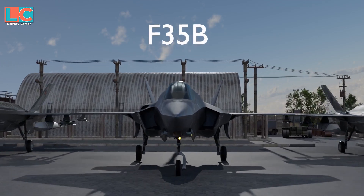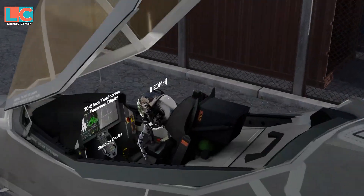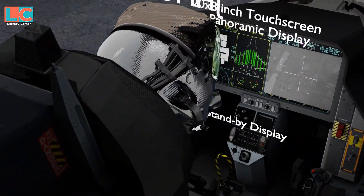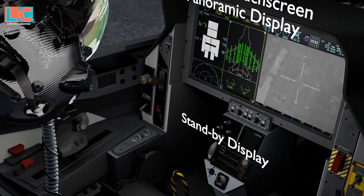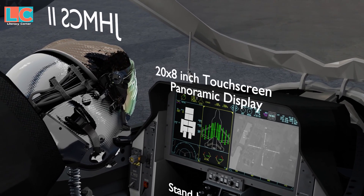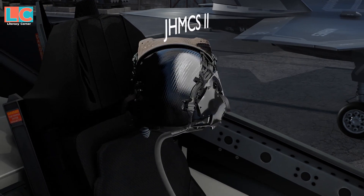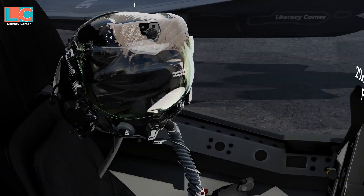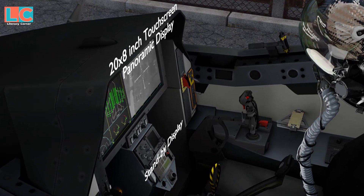The cockpit of the F-35 has a 20 by 8-inch touchscreen panoramic main display with a small standby display below. The F-35 does not have a head-up display because the display is already visible in the pilot's joint helmet-mounted cueing system. It also has a speech recognition system.